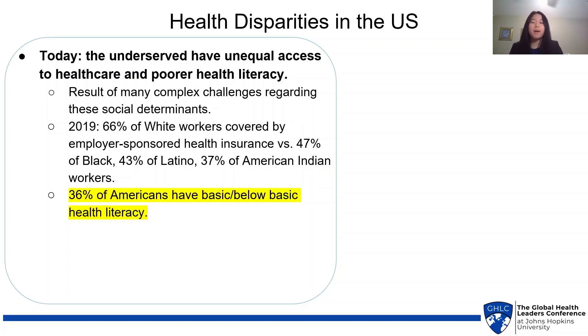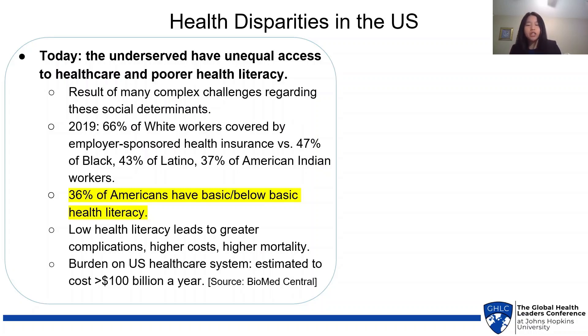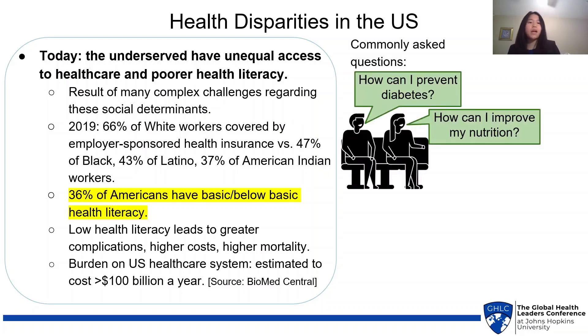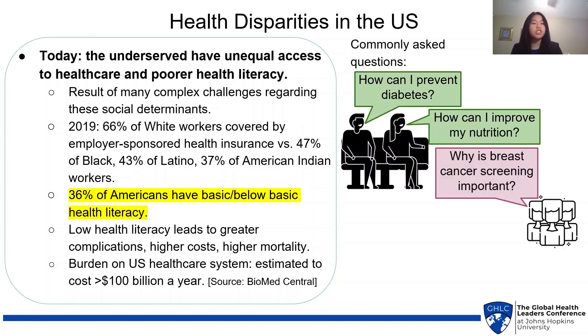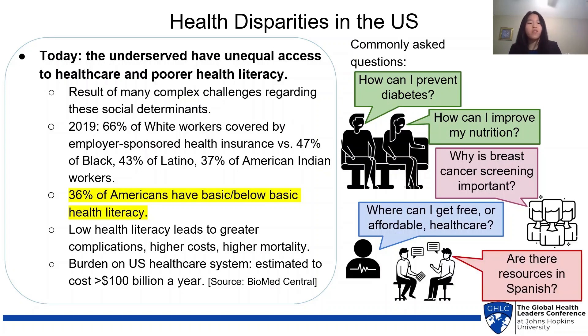Today, 36% of Americans have basic or below-basic health literacy, leading to issues such as greater complications, higher costs, and higher mortality. In fact, low health literacy is a huge burden on the US healthcare system, estimated to cost over 100 billion dollars a year. In person, these health disparities can be exemplified by the questions patients often ask their physicians — for example, about how to prevent diabetes, nutrition, why they should care about women's health and breast cancer screening, where to get free and affordable healthcare, and if there are resources available in other languages, most commonly Spanish.